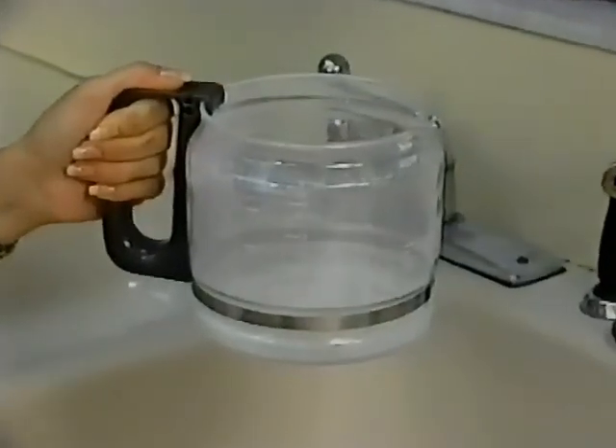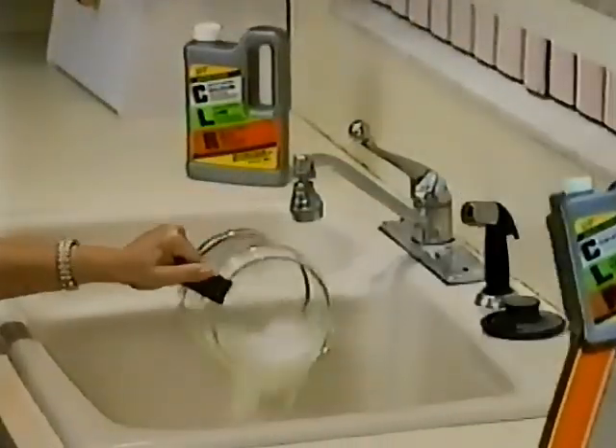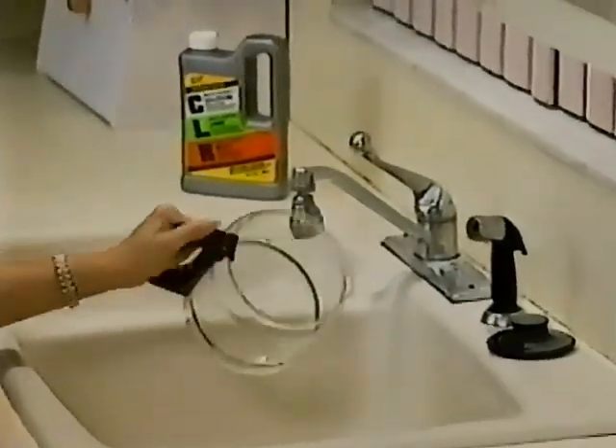Coffee decanters often get so stained they look like they've been permanently etched. But a little CLR makes the stains instantly disappear.